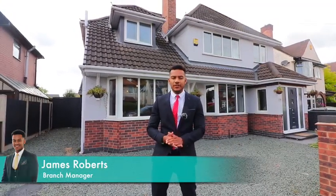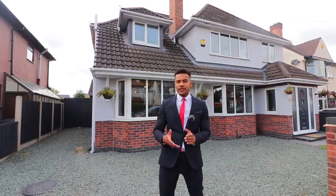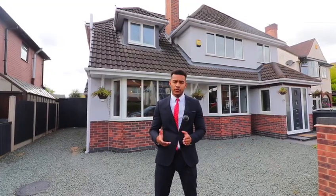Hi guys, I'm James here from Youmove. I'm here today on Devonshire Avenue. If you've been looking unsuccessfully for that property that offers just that little bit more than your bog-standard detached four-bedroom, this property on Devonshire Avenue could be for you.